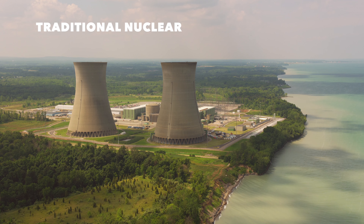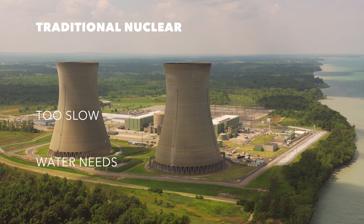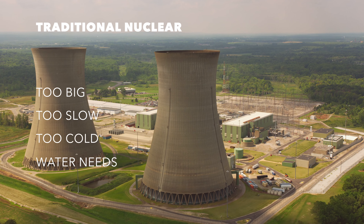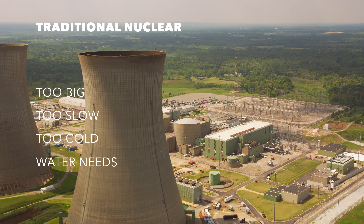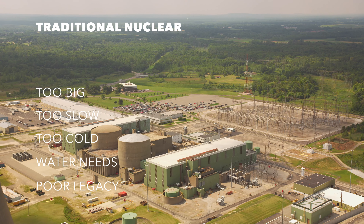Perhaps you've thought of using nuclear power. But these power plants can take 20 years to build, require large amounts of water nearby, and are hundreds of times too large for the majority of customers. Even if you are a large customer, most nuclear reactors can only supply low-temperature steam. It's just not that useful, and surrounding communities may not be on board with traditional nuclear power plants. You need something smaller, safer, and hotter.